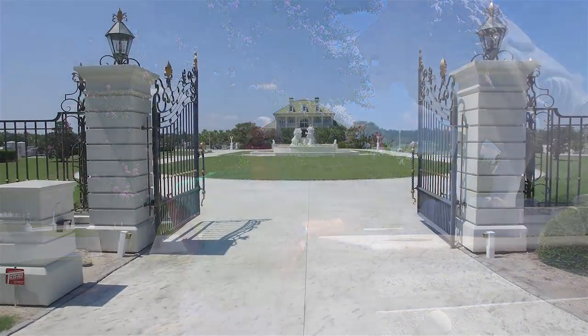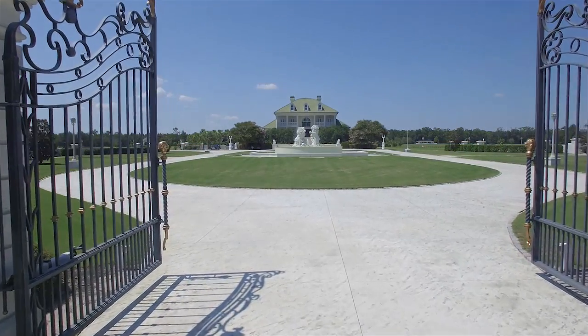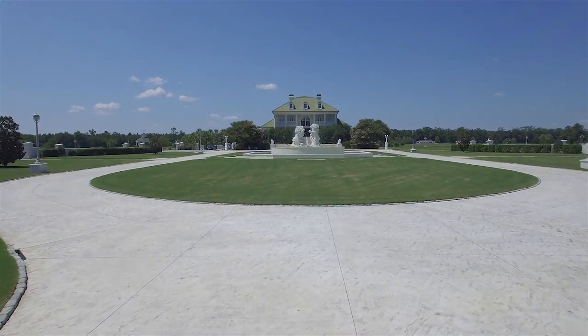Hey, this is Craig Dierkside with Keller Williams Real Estate. There are houses and there are estates — and this is an estate.